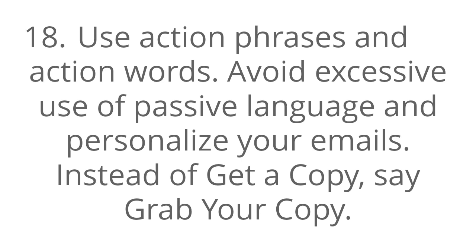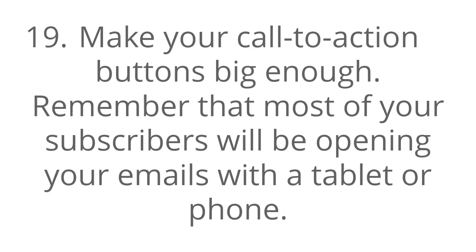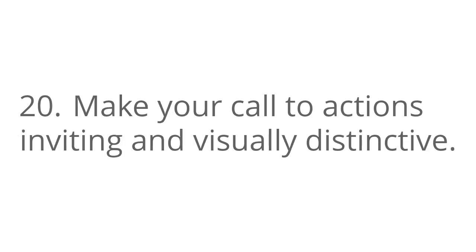Number 19, make your call to action buttons big enough. Remember that most of your subscribers will be opening emails with a tablet or a phone. Number 20, make your call to actions inviting and visually distinctive.